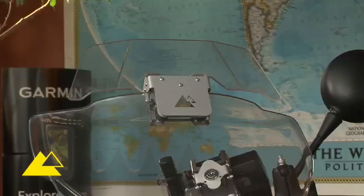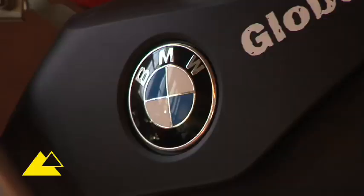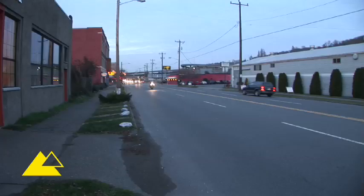I'm Helge Pedersen and this is my new BMW R1200GS Adventure — red color, wonderful bike. I'm heading down to Argentina and Tierra del Fuego. It's about a three-month trip, and at the end of March 2010, I will be there.